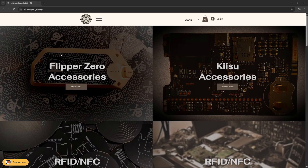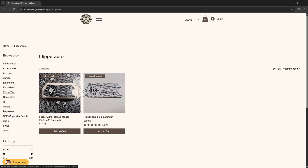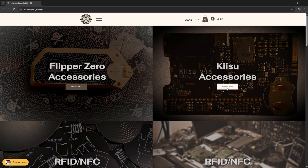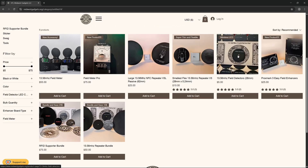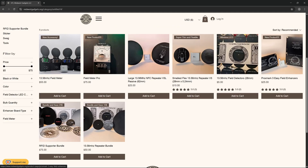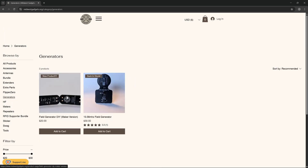Taking a quick look at Midwest Gadgets' website — going into Flipper Zero Accessories, we can see the Flipper Zero Field Enhancer and the Flipper Zero Field Extender. There are also some very interesting Kizu accessories coming soon. We have RFID and NFC repeaters, the 13.56 MHz field detector, the Proxmark 3 Easy Field Enhancer, the Field Meter Pro, a repeater bundle, an RFID supporter bundle, 13.56 MHz field meters, a large 13.56 MHz NFC repeater, and the smallest Flex 13.56 MHz repeater. There's also the DIY Field Generator, which I intend to make a video on very soon.